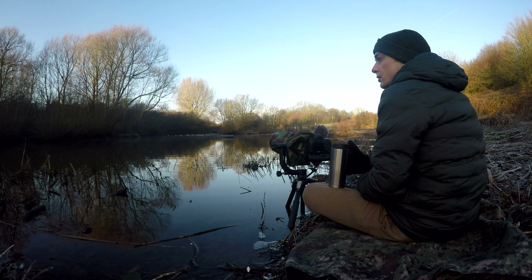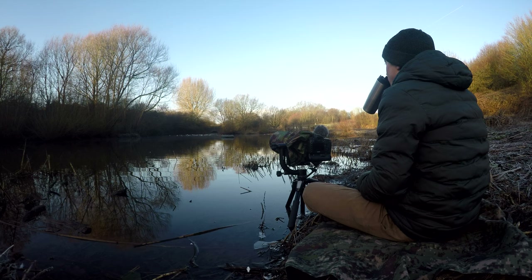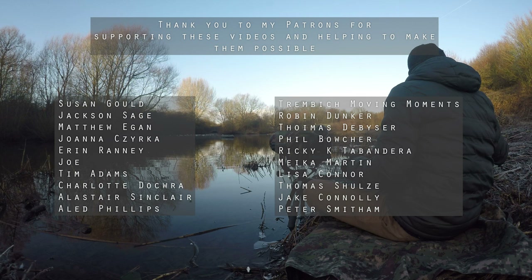But as some of you may be wondering, what was that mystery bird in the end? Well unfortunately you'll just have to wait for part 2 and tip number 4, in which I also have some news I want to share with you all. Thank you for watching, and a special thank you to my patrons for supporting these videos and helping to make them possible. Don't forget to subscribe, and I hope to see you again next time.